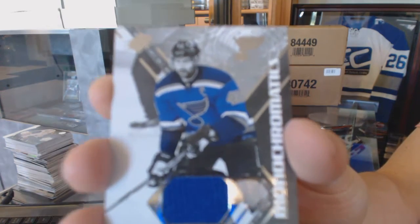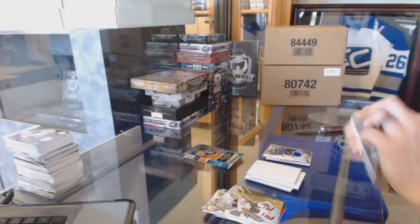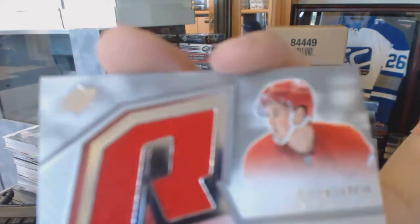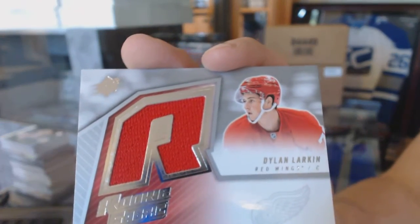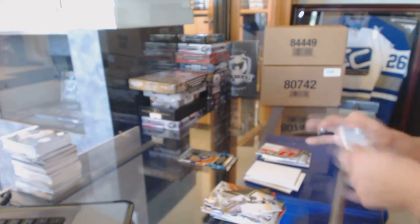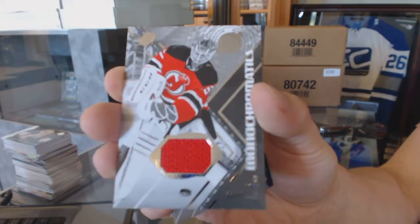We've got a Monochromatics jersey for the St. Louis Blues, David Backus. Retro rookie jersey for the Detroit Red Wings, Dylan Larkin. Monochromatics jersey for the New Jersey Devils, Corey Schneider.